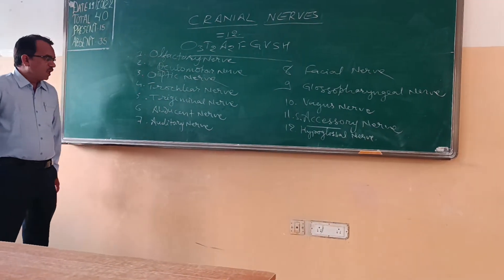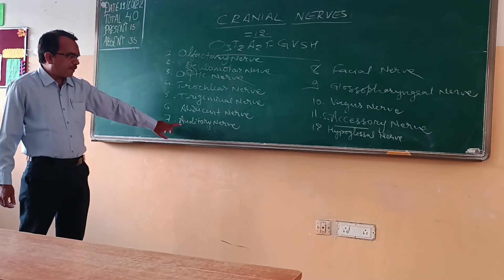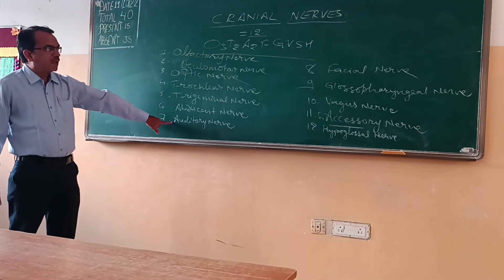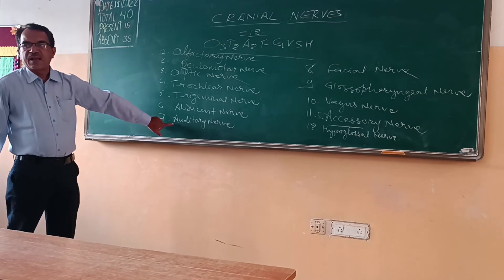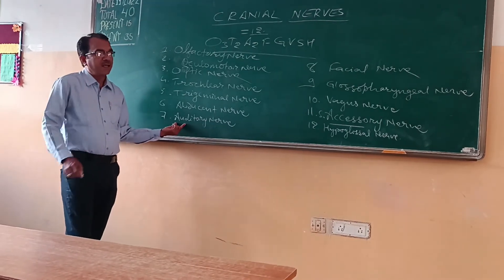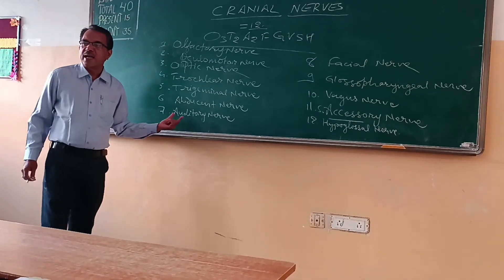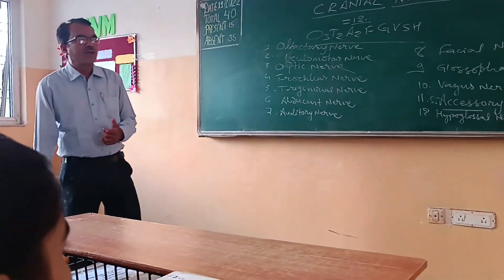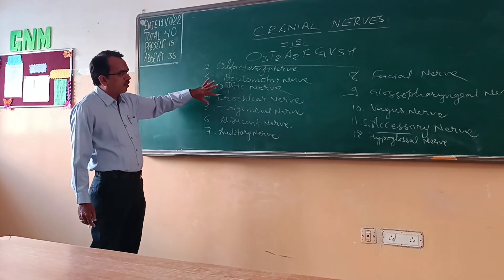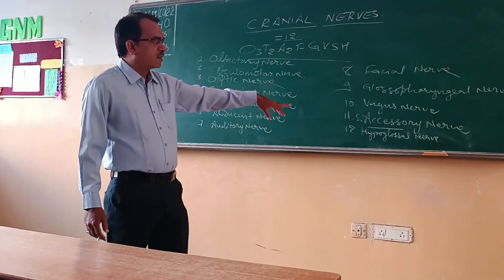Now clarifying the sequence: the abducent nerve and auditory nerve — abducent is number 6 and auditory is number 8. Facial nerve is number 7. So the correct order is: 1-olfactory, 2-optic, 3-oculomotor, 4-trochlear, 5-trigeminal, 6-abducent, 7-facial, 8-auditory, 9-glossopharyngeal, 10-vagus, 11-accessory, and 12-hypoglossal nerve.